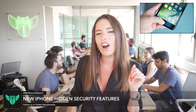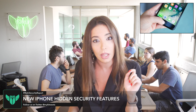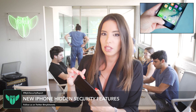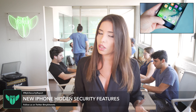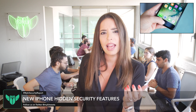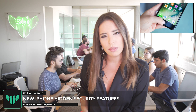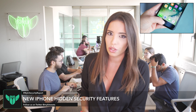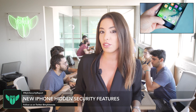People on Twitter have dubbed it the cop button, the SOS button, the popo button, the 5-0 button. Hitting the sleep-wake button five times in quick succession will disable Touch ID, requiring instead the use of your passcode. This could come in handy if a person knew their phone was about to be confiscated. In the US, the police can force people to unlock their phones using their fingerprints, but not a passcode. For more information on that, you can check out my previous video — I'll put a link in the description.